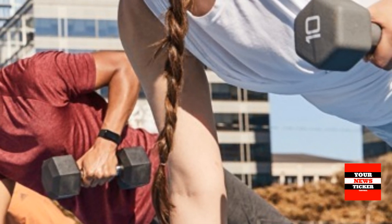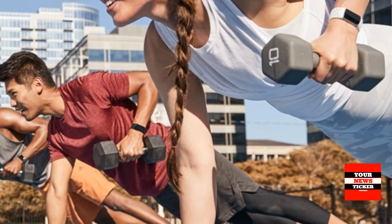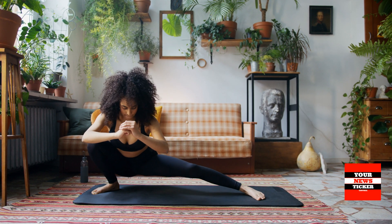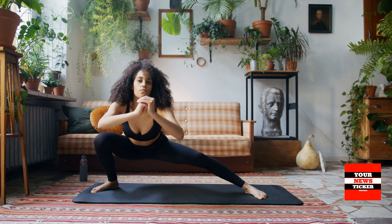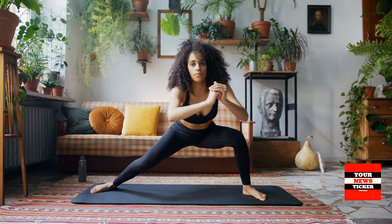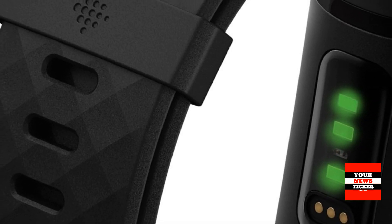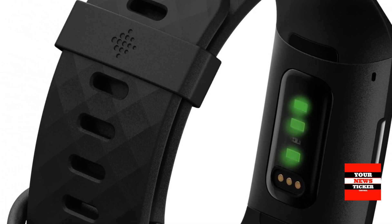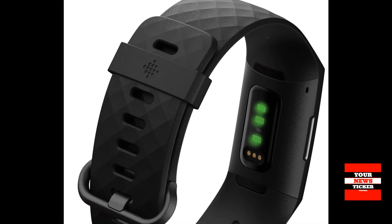Daily readiness score: With a daily readiness score that reveals whether you are ready to work out or should focus on recovery, you can do what's best for your body. Active zone minutes: Obtain desired outcomes from each workout; your heart rate is used to lead you to the ideal intensity level. With PurePulse continuous heart rate tracking, you can track calorie burn, optimize exercises, and see your resting heart rate trends and cardio fitness levels in the Fitbit app.